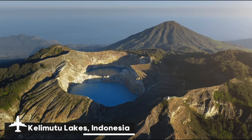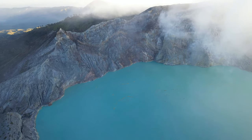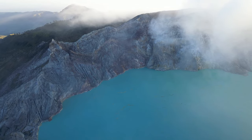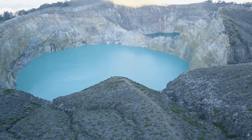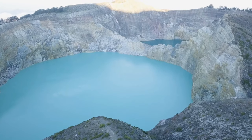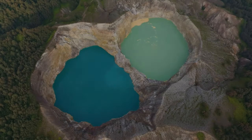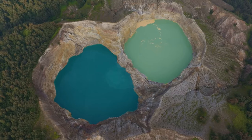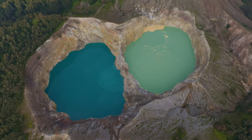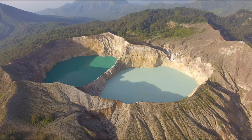Situated on the Indonesian island of Flores, Kelimutu Lakes is one of the world's most bizarre and captivating natural wonders. Situated atop Mount Kelimutu, these three volcanic crater lakes are well-known for their constantly shifting hues, which can vary from turquoise to green, red, and even black. Because of the different mineral contents and volcanic gases that seep into the water, the colors change, creating an incredibly unusual and otherworldly sight. Every lake has a unique name and cultural importance in the community.